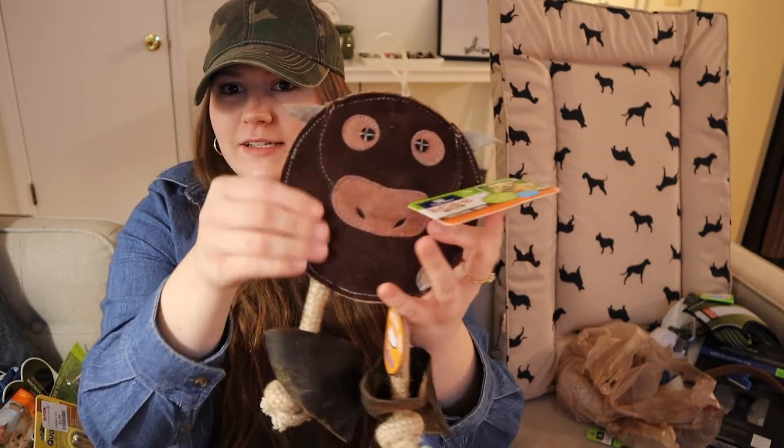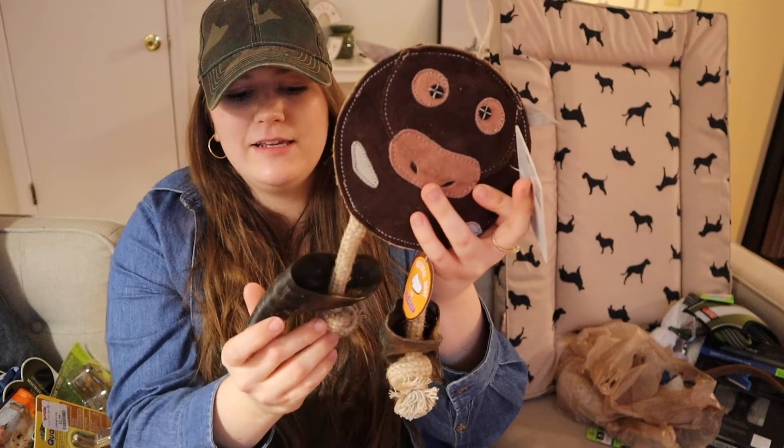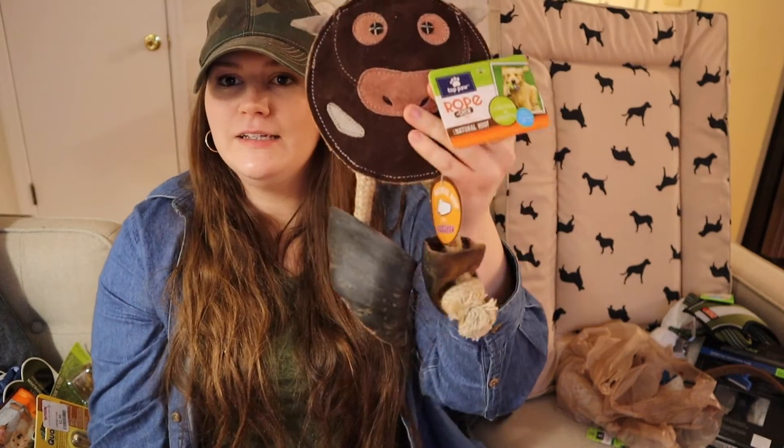At PetSmart I found this toy that Cooper's really excited about. It's from Top Paw and it was $15 — I'm not sure I want to spend that on dog toys a lot, but if it's going to last longer then I will. It is a cow — it's leather up top and has these hooves on it, so it's a fancy toy. I'm sure he's going to have fun with it and it should also help with his chewing.